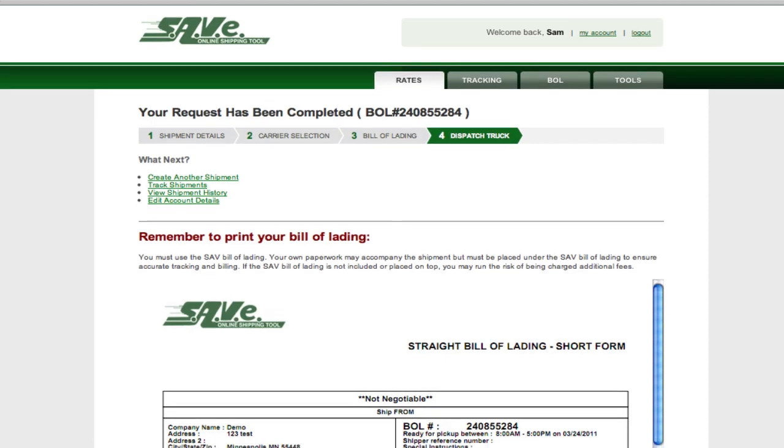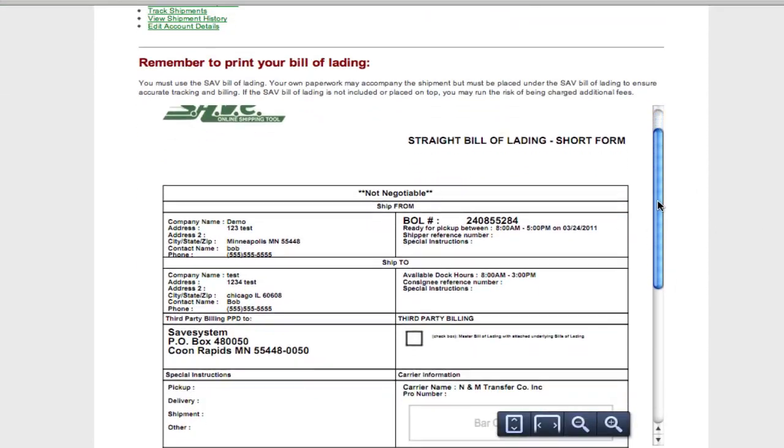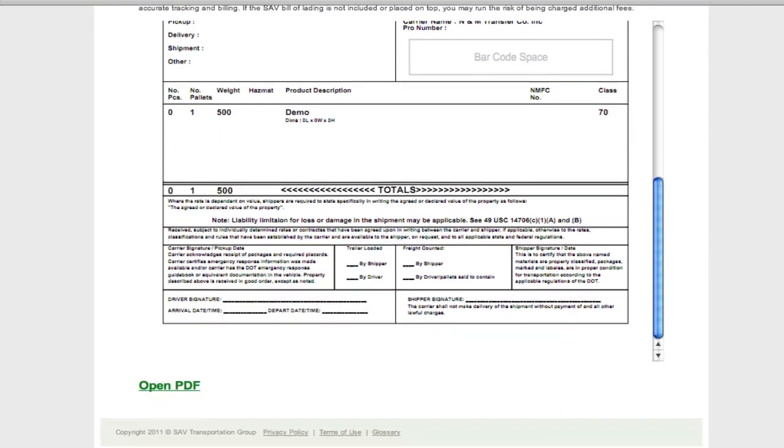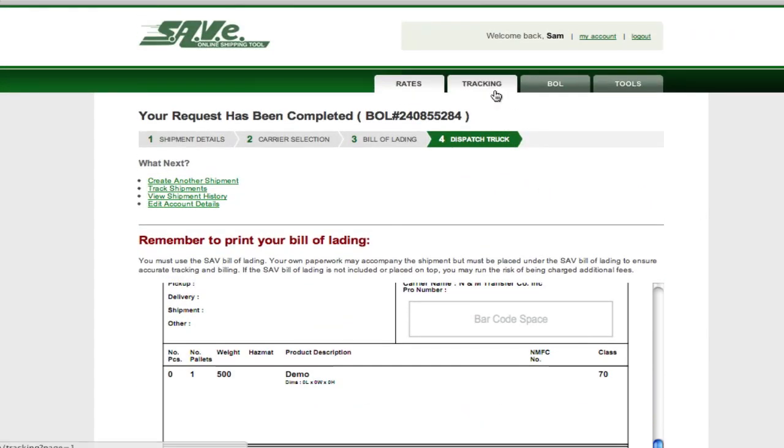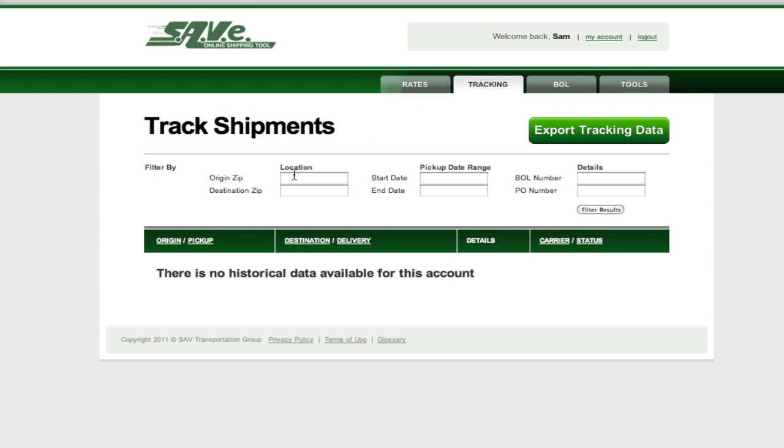The online bill of lading validates our receipt of your shipment. You can print, email, or copy it, and we archive a copy for your future use. To track inbound or outbound shipments, simply move to the tracking screen and enter the basic criteria. The platform keeps current with status changes and is updated every 10 minutes.